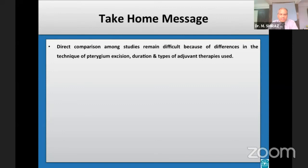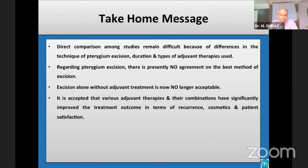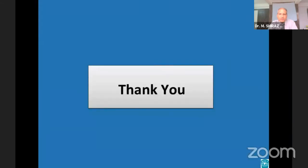For the take-home message: direct comparison among studies remains difficult because of differences in technique of pterygium excision, and duration and types of adjuvant therapies used. There is presently no agreement on the best method of excision, and excision alone without adjuvant treatment is no longer acceptable. Various adjuvant therapies and their combinations have significantly improved treatment outcomes in terms of recurrence, cosmetics, and patient satisfaction. Many surgeons believe that using mitomycin C and conjunctival autograft technique provides the most satisfactory results, with conjunctival autograft preferred because of long-term safety concerns. Thank you for your kind listening.